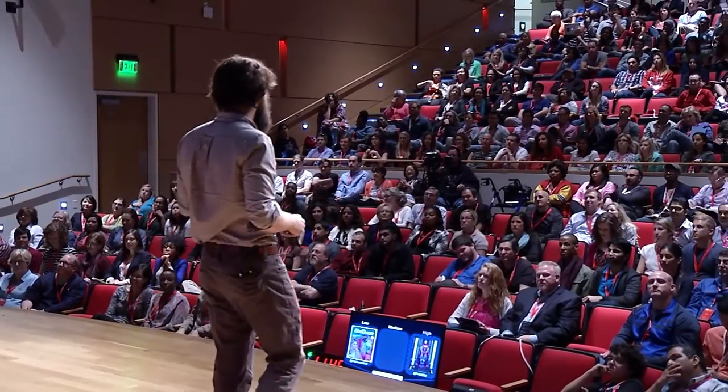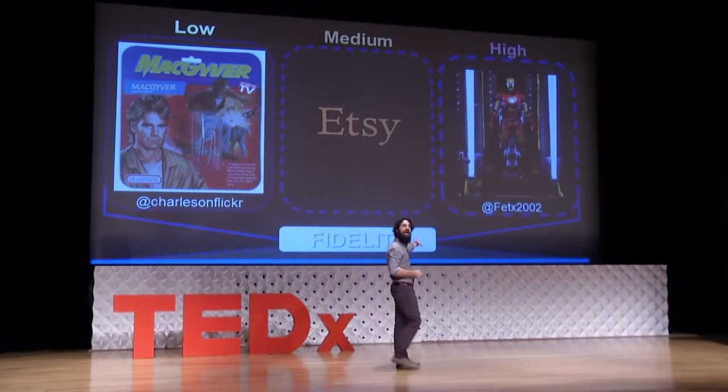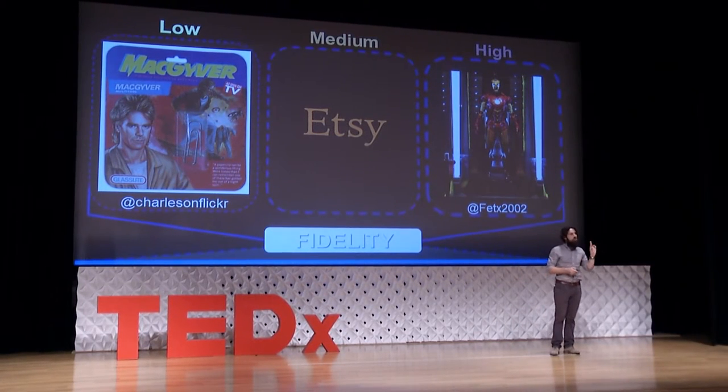Tony Stark makes solutions that are high fidelity, with high precision and high accuracy. Unfortunately, we don't yet have any medium fidelity heroes — but all of you who put things on Etsy are those. So: low, medium, and high fidelity.